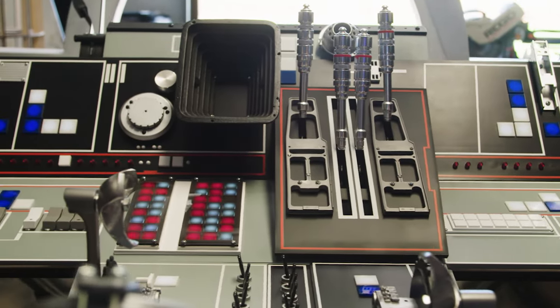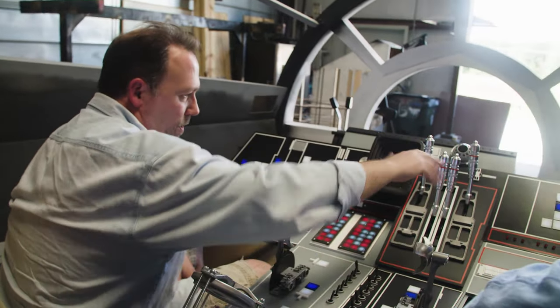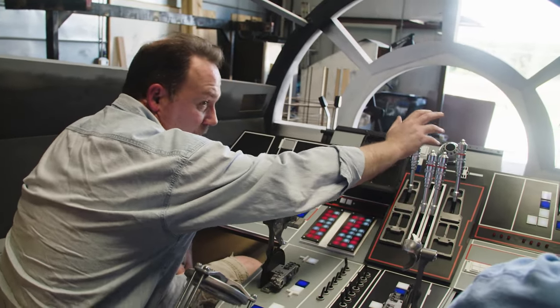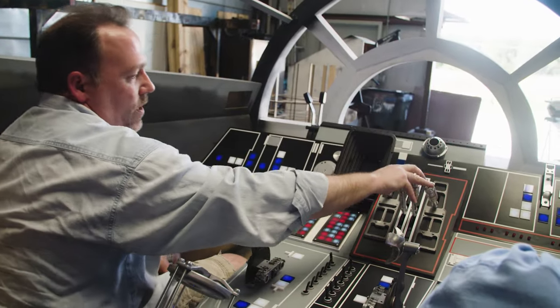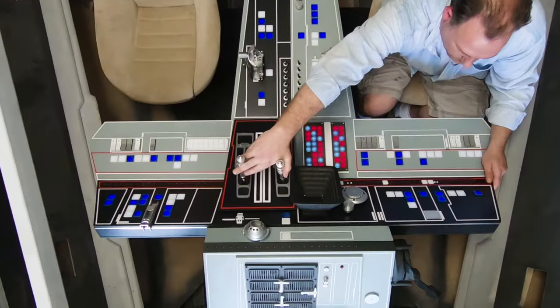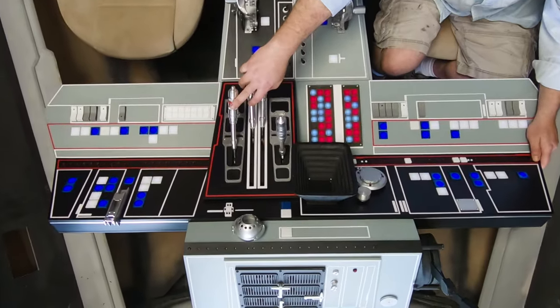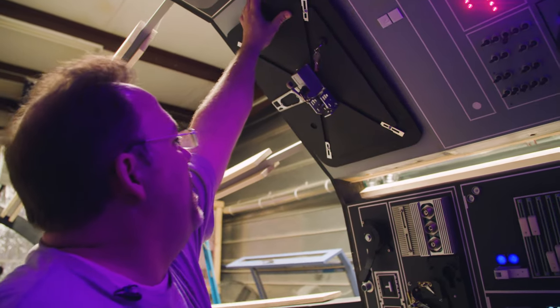What each one of these buttons does, I have no idea. What we know for sure is that in order to go into light speed — not warp speed, light speed — you pull these four down and you go into light speed. And it's not just the hyperdrive levers. There's a radar unit to spot Imperial Star Destroyers and hatches that open and close.